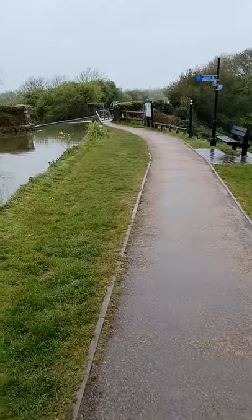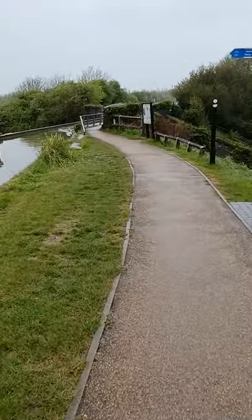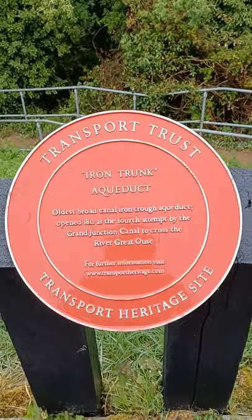Welcome to Wolverton Iron Trunk Viaduct. I'm recording this on video because it's better than TikTok, which is very brief at one minute. Here we go — a little roundel.